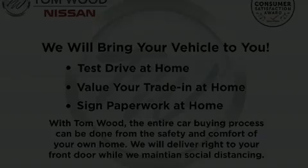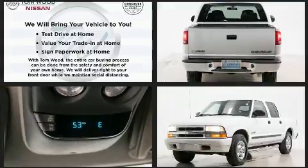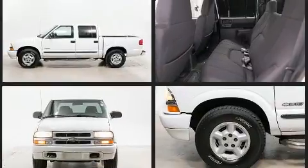You're going to love the 2004 Chevrolet S10. This four-door, five-passenger truck has not yet reached the hundred thousand mile mark. It features four-wheel drive capabilities, a durable automatic transmission, and a refined six-cylinder engine.